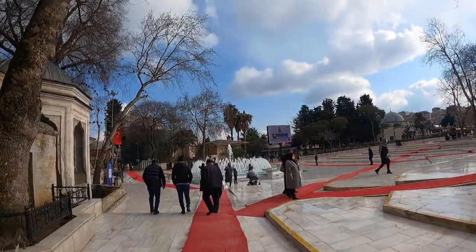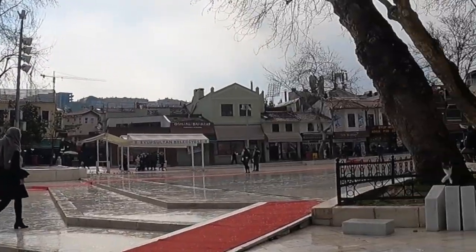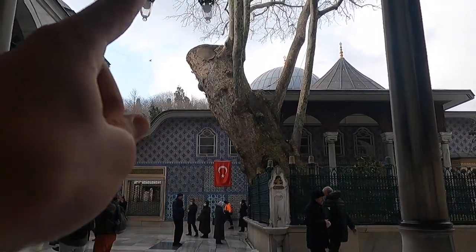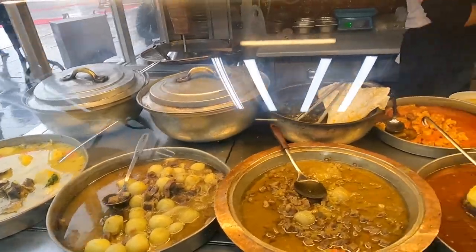When you come out there is this fountain, and restaurants on the other side. Guys, look at this tree — it's so old; they have cut it but it's still grown. We've come to this restaurant.